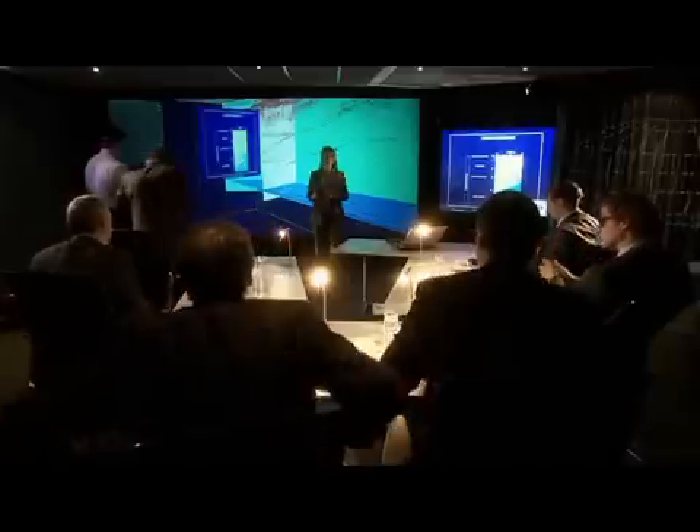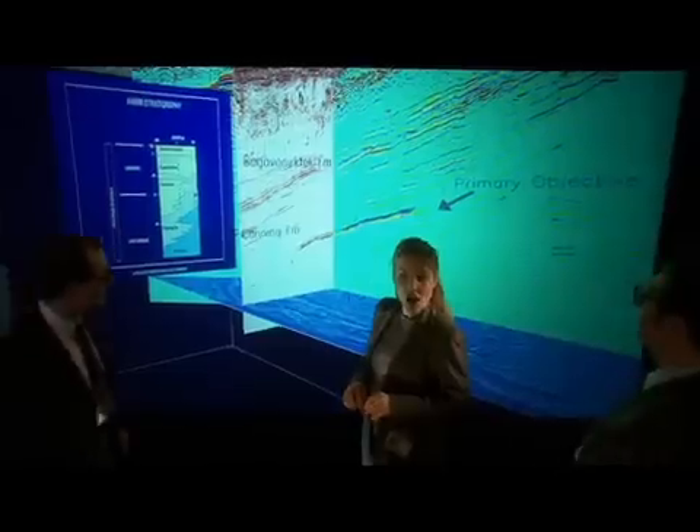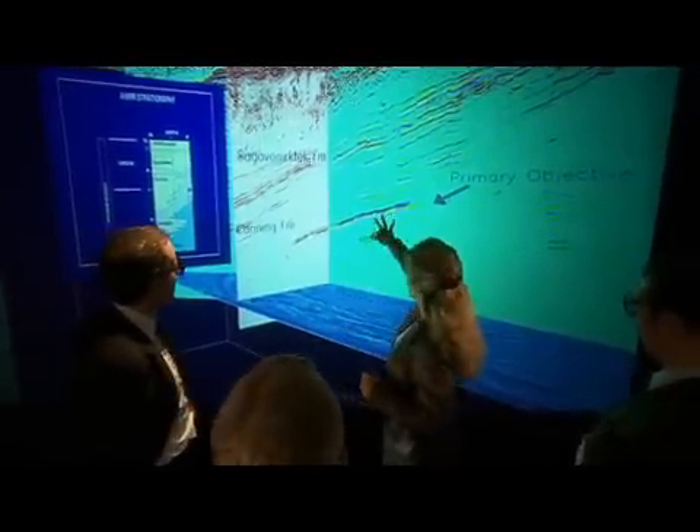If you'd like to put your 3D specs on, we'll take a closer look at the structure of the seismic data to view the prospect. Our main target is in this thrust zone here. As you can see, it's part of a complicated zone with several faults, which we must avoid. Because of the fault zones, our target tolerance is very small.